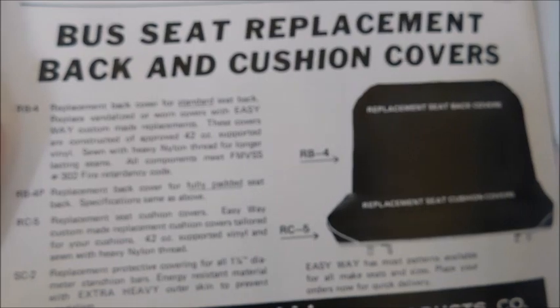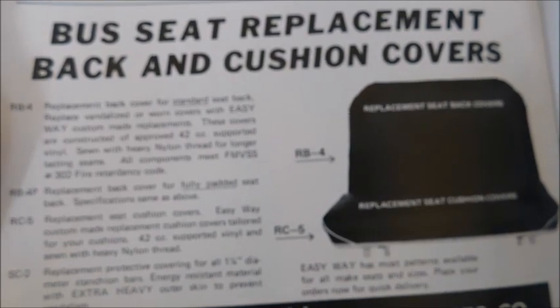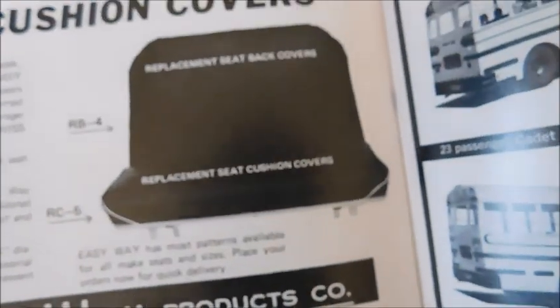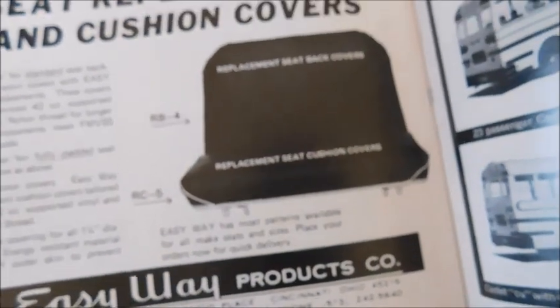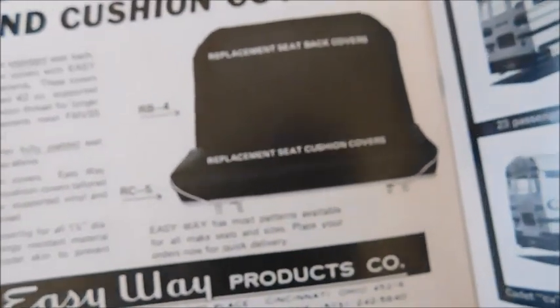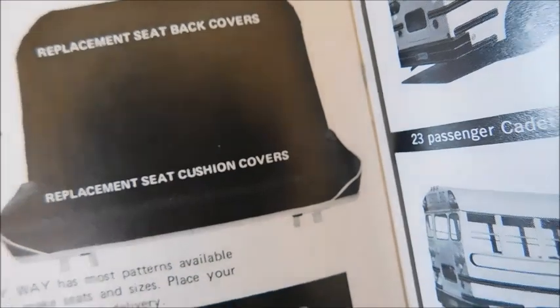Next is a bus seat replacement ad: 'Bus seat replacement back-in cushion covers — Easy Way Products Company,' with a picture of a seat. They're advertising bus seat replacements for presumably any make.